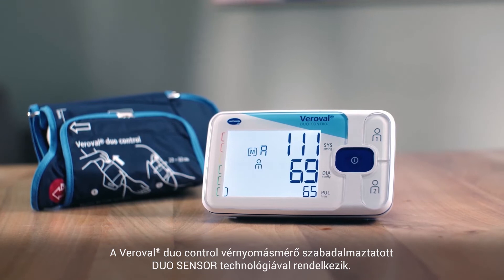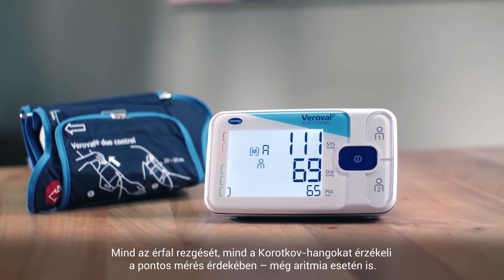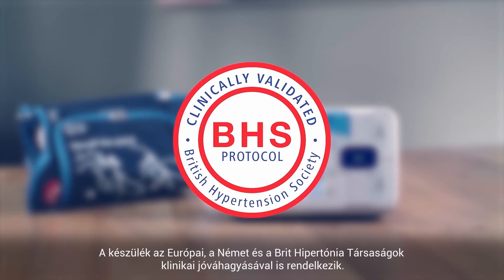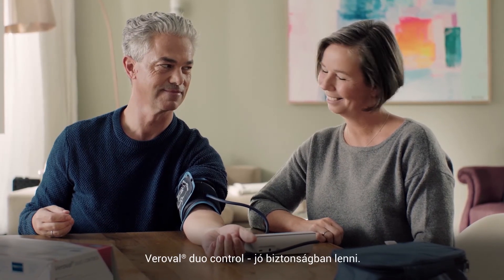The Verovol Duo Control has patented Duo Sensor technology. It measures both oscillations and Karotkov sounds for precise measurements, even in case of arrhythmia. This has been approved by the European, the German, and the British Hypertension Society. The Verovol Duo Control — it's good to feel safe.